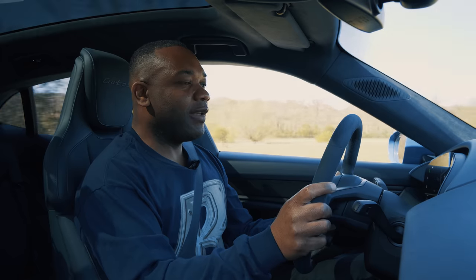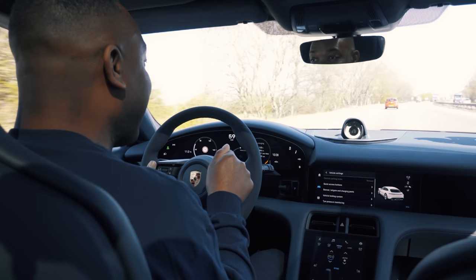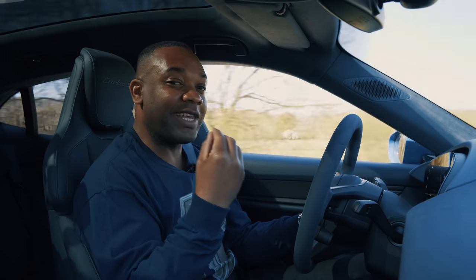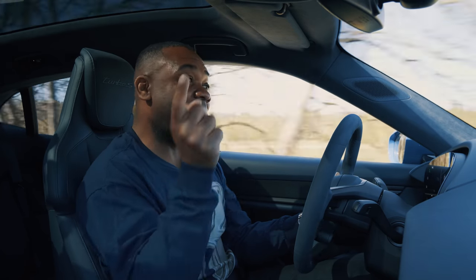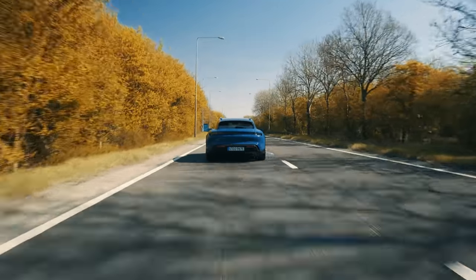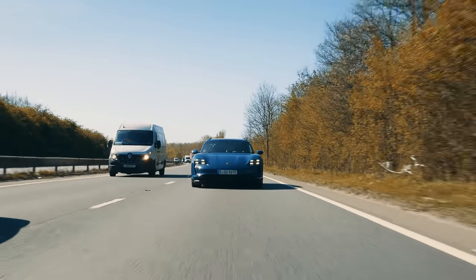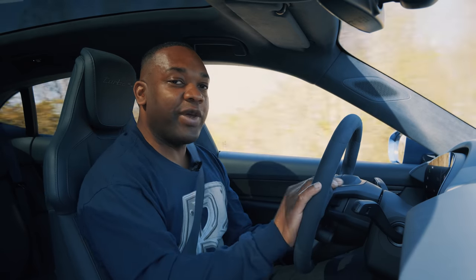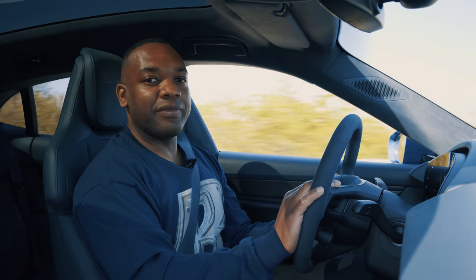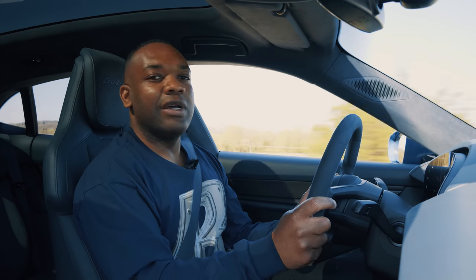Two quick bits of housekeeping: when I collected the car I reset the trip computer because I want to find out exactly how far I've gone so I can calculate this car's range - watch till the end of the video to find out. Secondly, this is of course the estate version of the Taycan saloon, and when you have an estate car there are two things you want to know: can you get a dog in the boot, and is it good for Ikea? So I'm going to Ikea to find a dog.